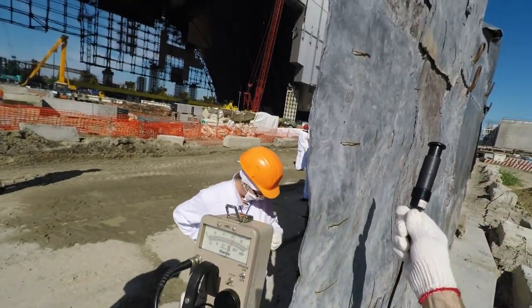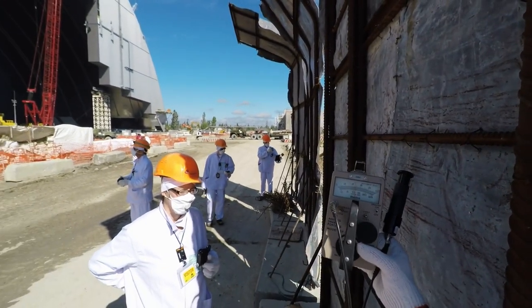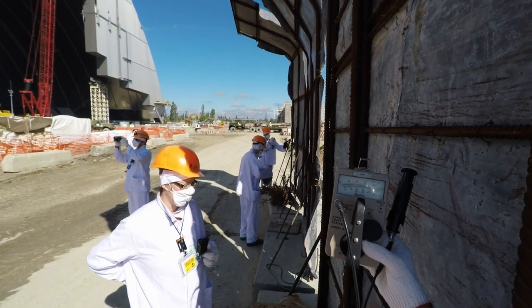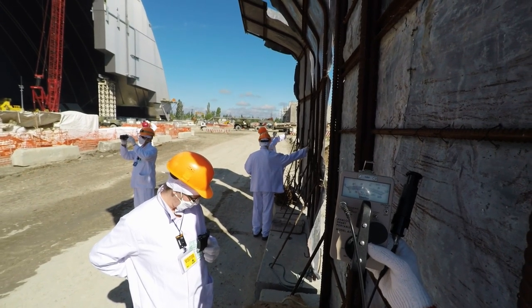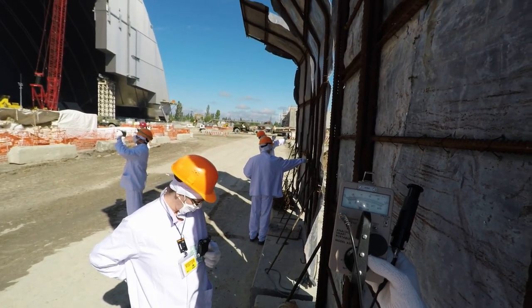Now if we come on this side of the lead wall, the needle drops — still going, still going. You see the needle drops down to about 2,000 counts per minute.